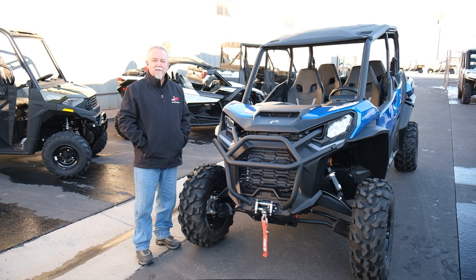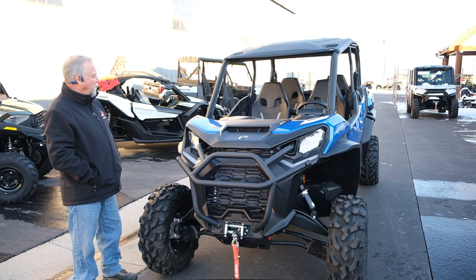Hi, this is Tracy from Jorgensen's. Today we're here to talk about the brand new Commander Max XT-1000R, new from Can-Am.